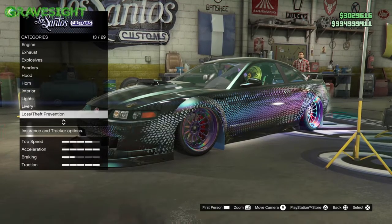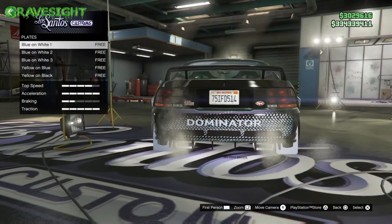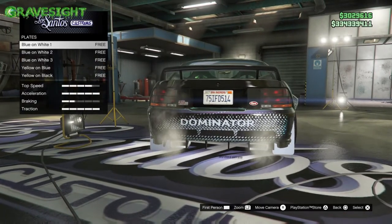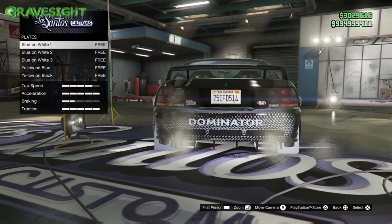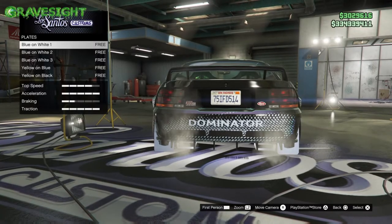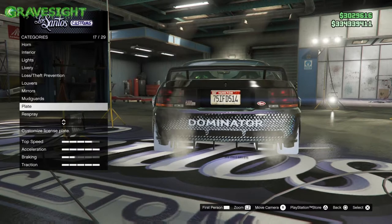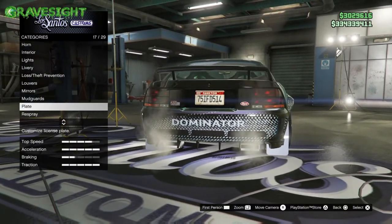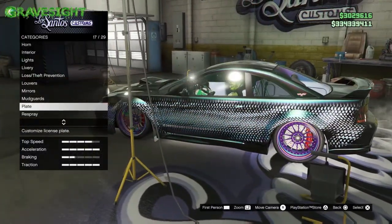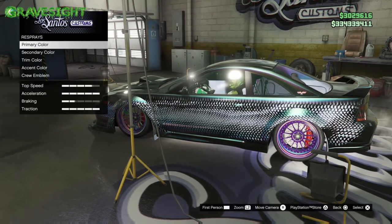Scratched mainly refers to colors, wheels, and plates. This car does have a North Yankton plate, but it has numbers on it — randomized numbers — so technically this is a scratched plate. If you really want to get down to the definition, you're going to need a 'blankton,' which is a blank North Yankton plate.